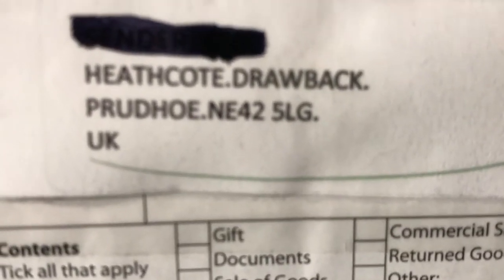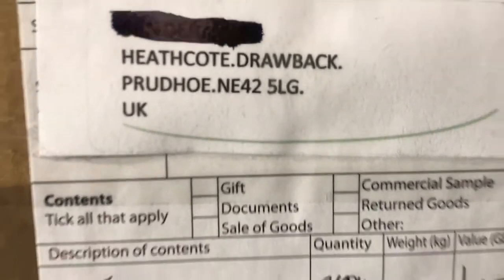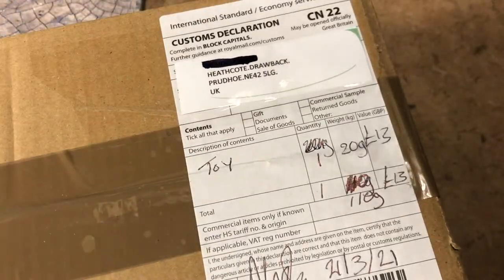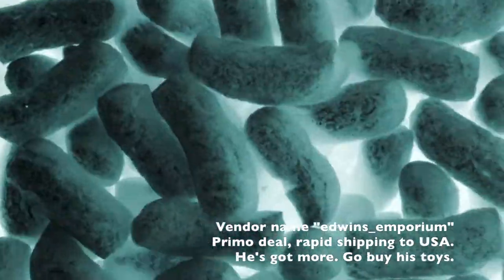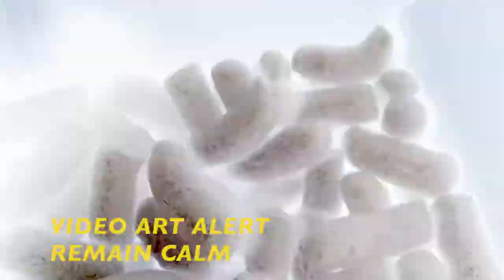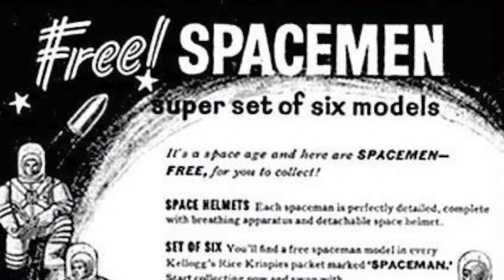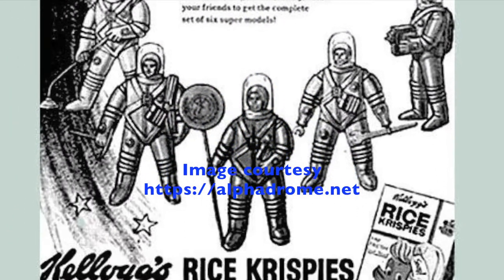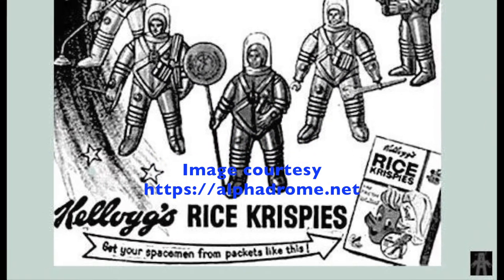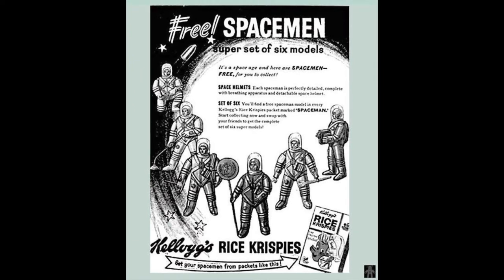Personal favorite: Crescent Kellogg Spacemen were made by Crescent Toys in England for Kellogg's as a giveaway with their Rice Krispies breakfast cereal in 1960.